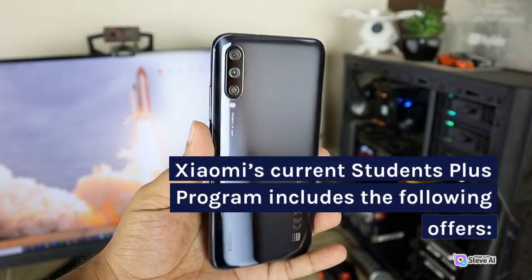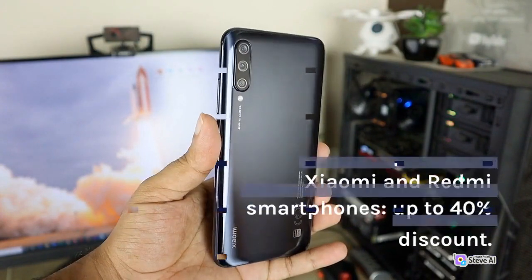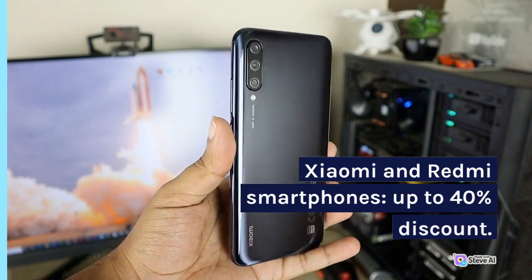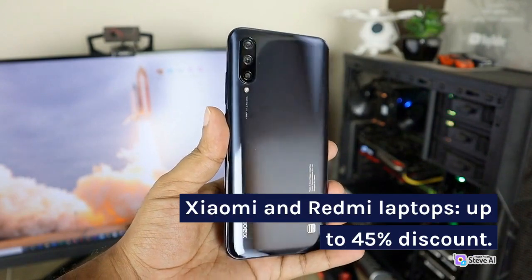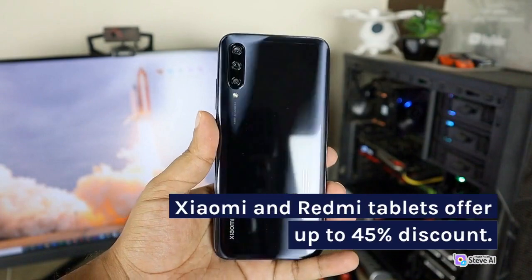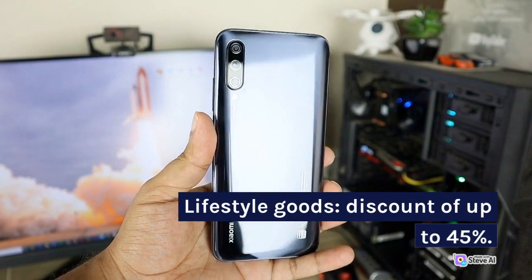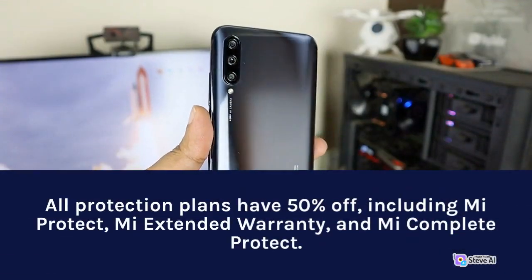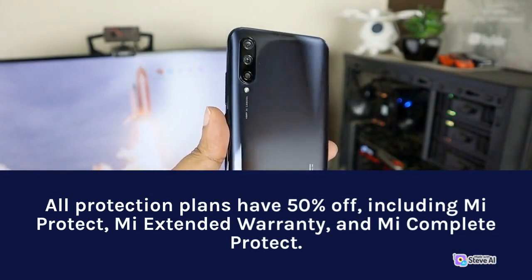Xiaomi's current Students Plus program includes the following offers: Xiaomi and Redmi smartphones, up to 40% discount; Xiaomi and Redmi laptops, up to 45% discount; Xiaomi and Redmi tablets, up to 45% discount; lifestyle goods, discount of up to 45%. All protection plans have 50% off, including Mi Protect, Mi Extended Warranty, and Mi Complete Protect.